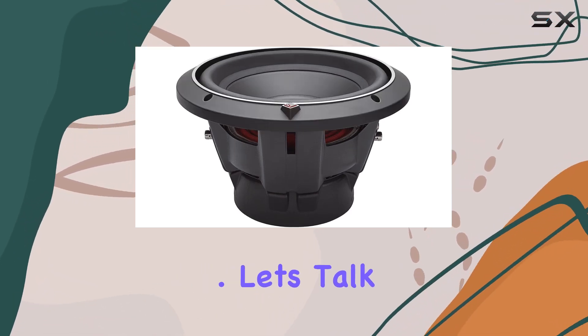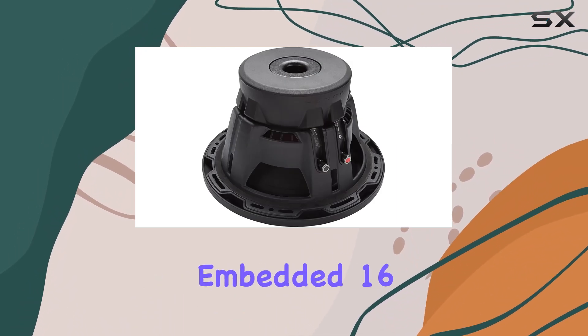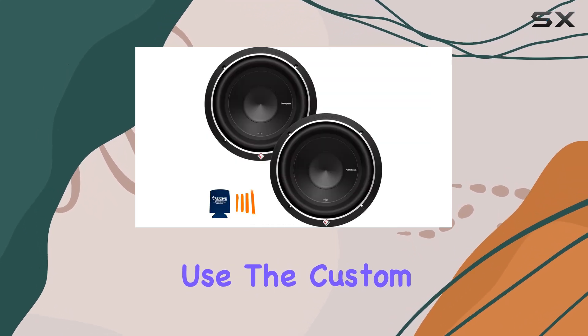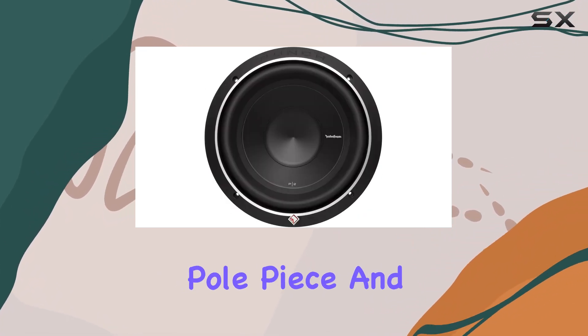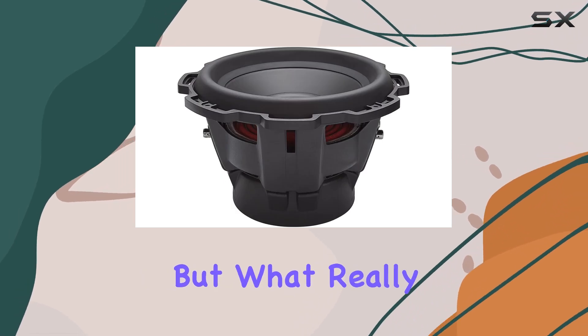Let's talk build quality. These subs feature a dual linear spider with embedded 16 AWG tinsel leads, ensuring durability and reliable performance even under heavy use. The custom 10 AWG nickel-plated push terminals make installation a breeze, while the extended pole piece and bumped vented backplate contribute to enhanced sound reproduction.